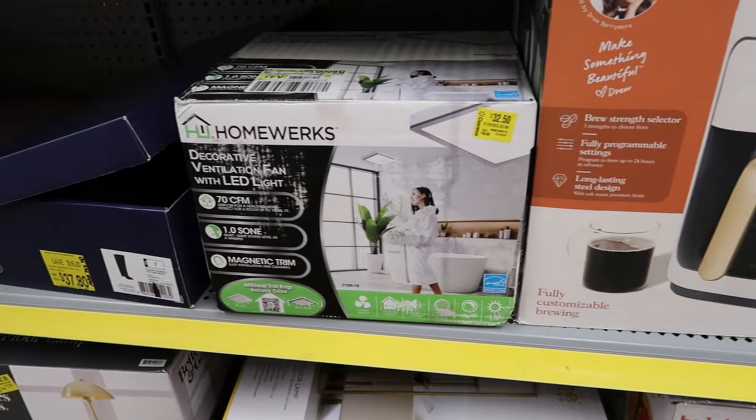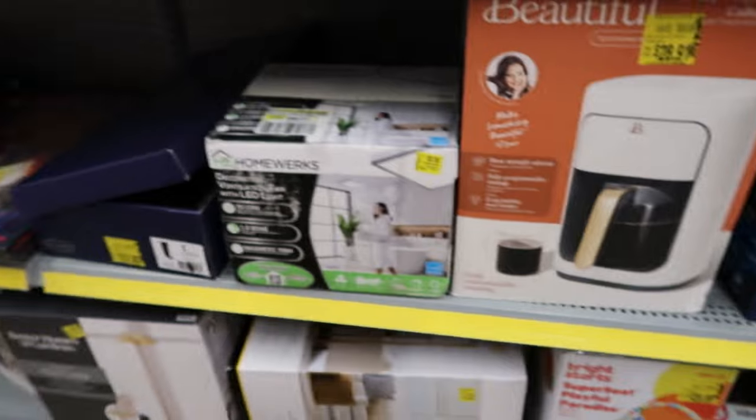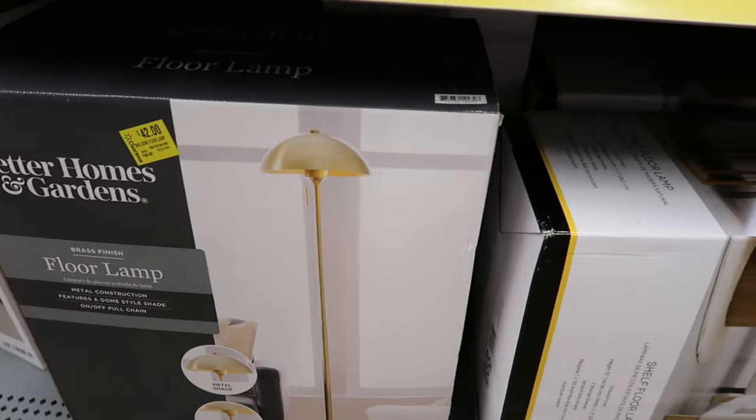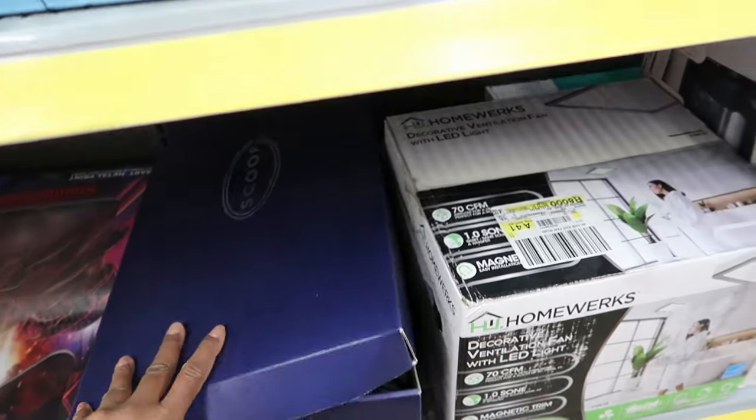They have a decorative fan with LED light for thirty-two dollars. They also have a floor lamp for forty-two dollars and another floor lamp for thirty dollars. And over here I noticed they have some boots.